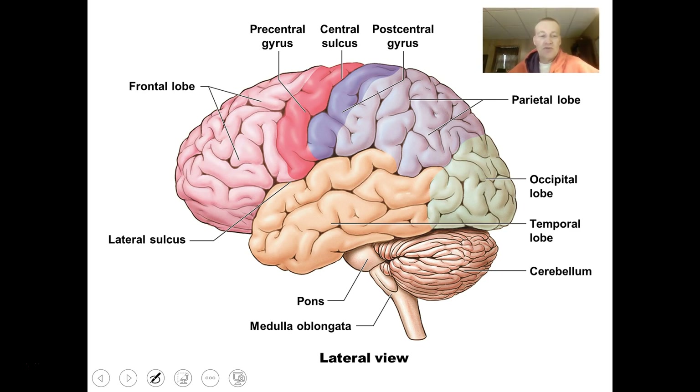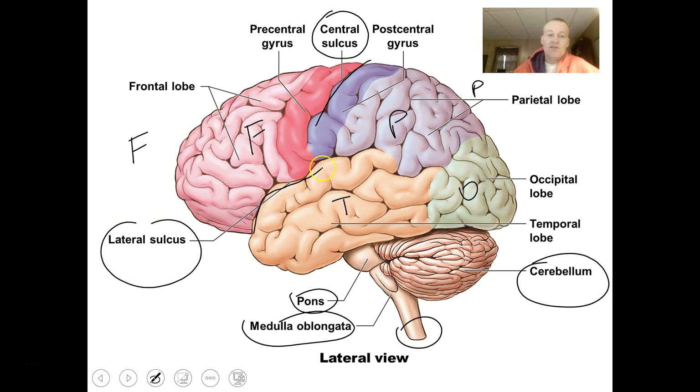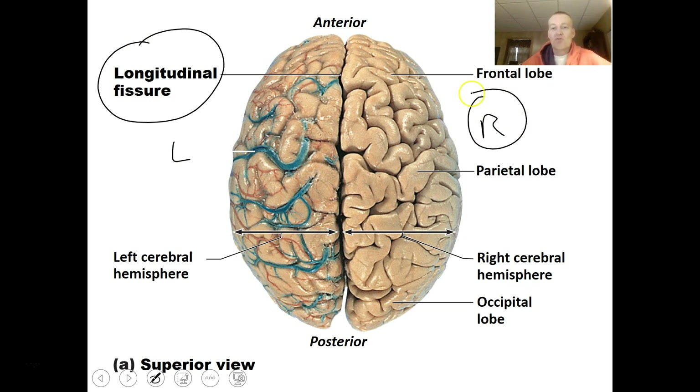A couple of important surface features include the central sulcus, which divides the frontal lobe from the parietal lobe. There are four major lobes of the brain: the frontal, parietal, occipital, and temporal. The lateral sulcus is a division between the temporal lobe and the frontal lobe. From a top view, the longitudinal fissure divides the brain into right and left hemispheres. Each sulcus and gyrus has a specific name.